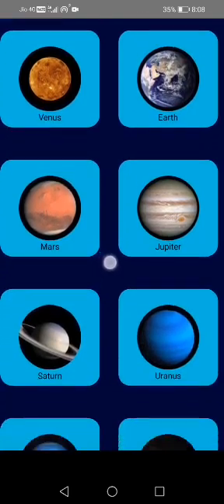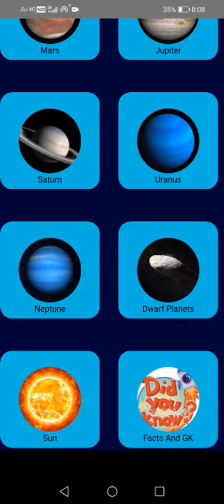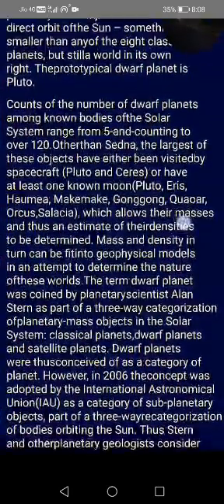You may have seen the dwarf planets option where you can learn about dwarf planets such as Pluto, Ceres, etc.